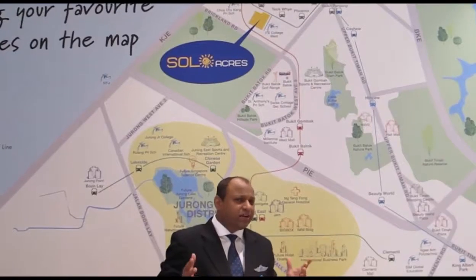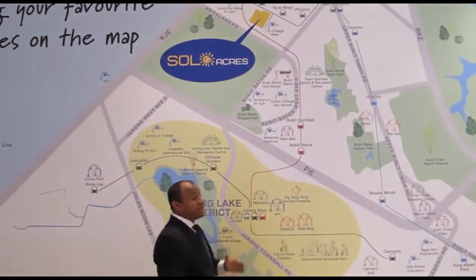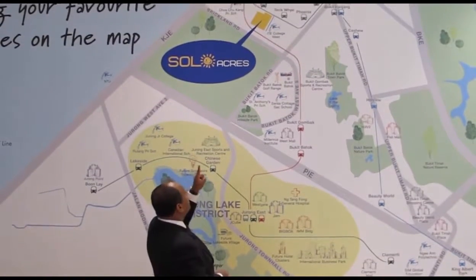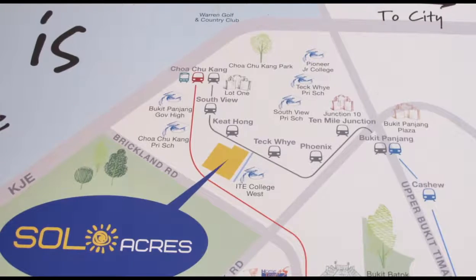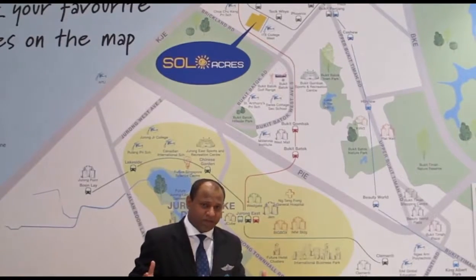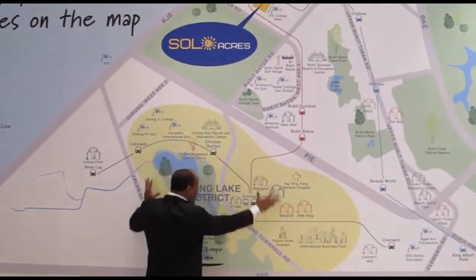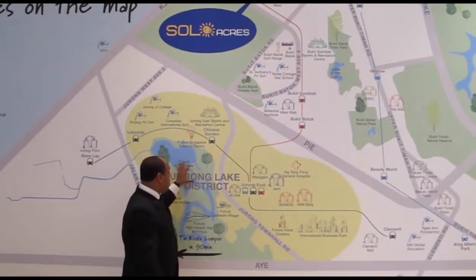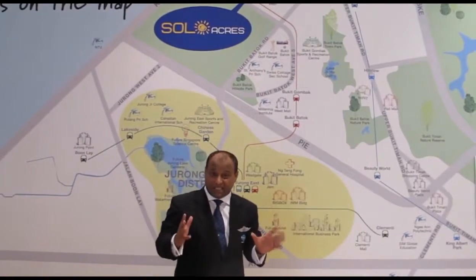For those of you who are not really familiar, where is it located? Soul Acres is located at Swatchu County Road, Sandwich River, Tech Park and Tech Y LRT. We are talking about walking distance, 3 to 4 minutes. Not only there — what's most important here is it is also nearby the Trulong Land District, which is Singapore's second biggest CBD.